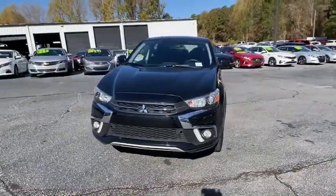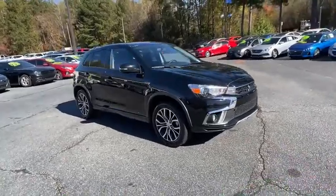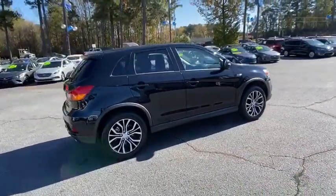Stop by and take a look at the 2019 Mitsubishi Outlander Sport. The new Outlander Sport features a fuel-efficient engine paired to either a five-speed manual or a continuously variable transmission.